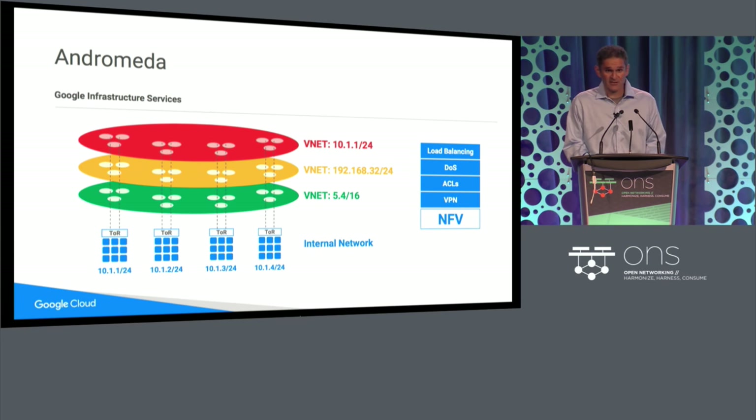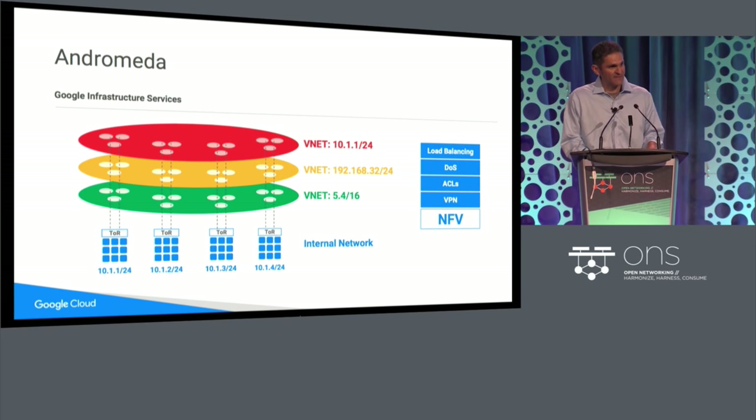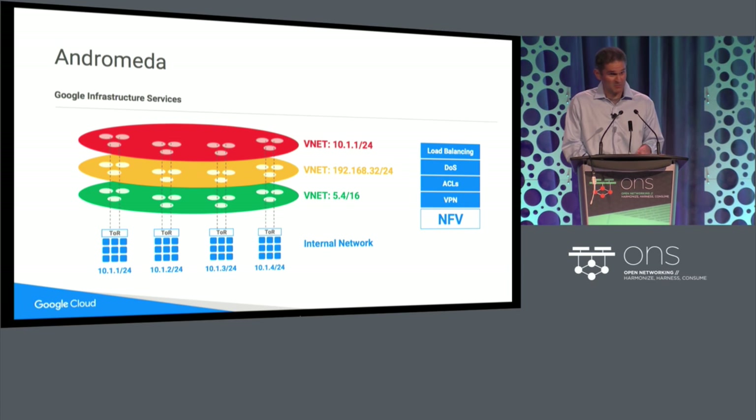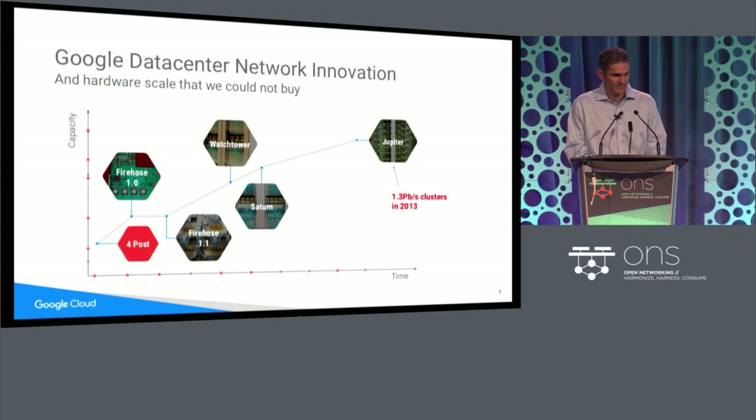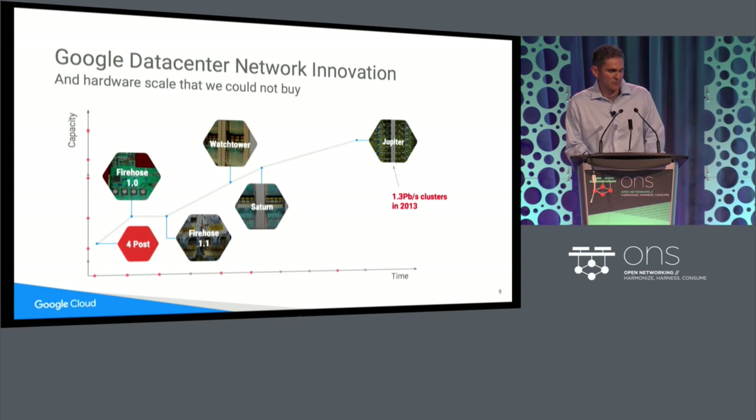Andromeda is our network function virtualization stack. Basically, how do we support multi-tenancy within our internal cloud such that external customers can run on this platform? How do you give the view of one dedicated private network for all of our customers, allowing them to configure it, expand it, shrink it, replicate it across multiple buildings or even multiple regions interactively? Jupyter is our software-defined approach to data center networking. It reflects the culmination of about 10 years of work in multiple generations of different internal solutions. As of 2013, our Jupyter network supports more than a petabit per second of bandwidth — bisection bandwidth among about 100,000 servers within a data center — and it's continued to grow.